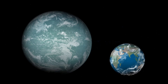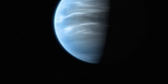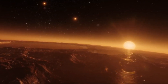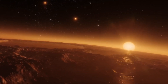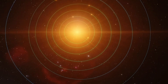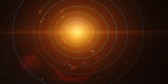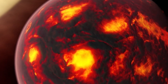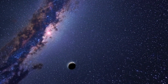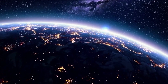Proxima Centauri b is very similar in size to Earth, with a mass of 1.17 Earth masses. It orbits its star in only 11.2 days, in contrast to our Earth's year-long orbit around the Sun. That means Proxima Centauri b is a lot closer to its star than Earth is to the Sun. But because the star is a red dwarf — much smaller and cooler than our Sun — its orbit is within the habitable zone of Proxima Centauri, and it receives about the same amount of solar energy that Earth does from the Sun. Does this indicate there is water, possibly even life, on its surface?